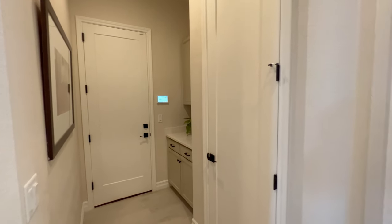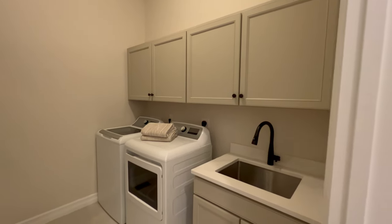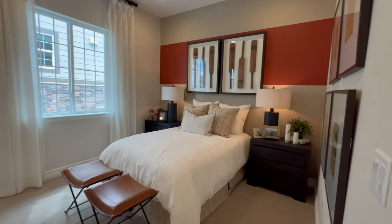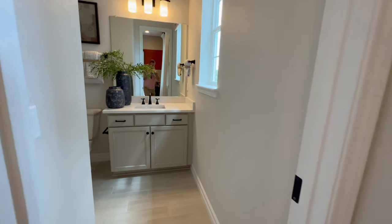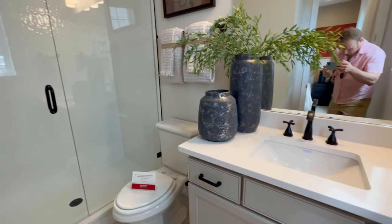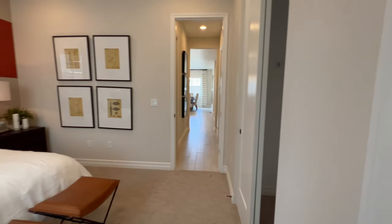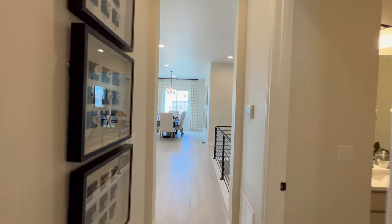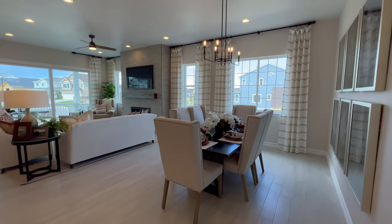That garage door leads to the sales office right now so we're not going to be going in there, but that is where you'd be coming in from the garage. Guest bedroom upstairs — and if having a bathroom two steps outside your front door wasn't enough for whoever has this room, they've got their own bathroom in the bedroom. Good sized shower too.